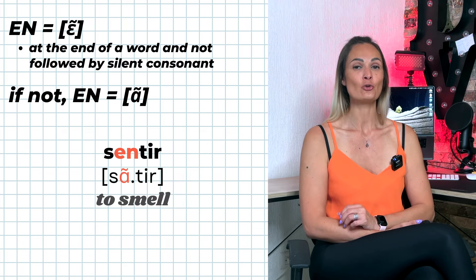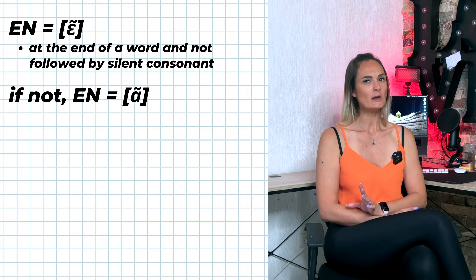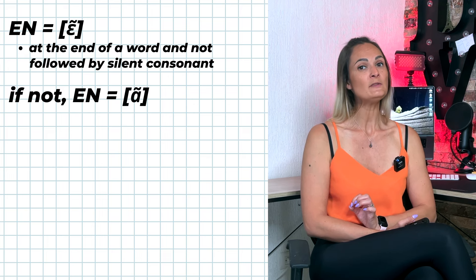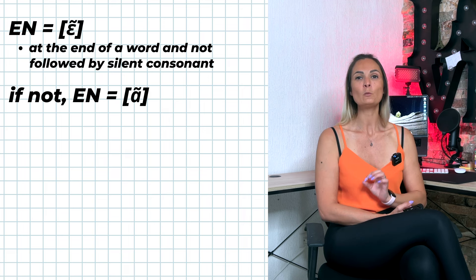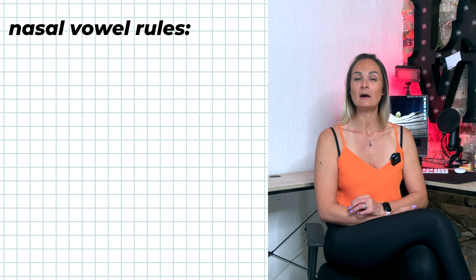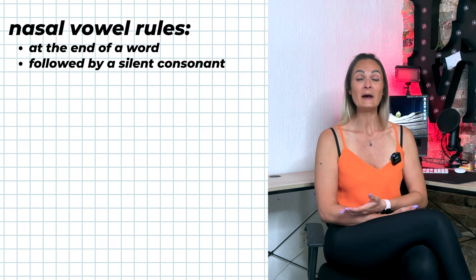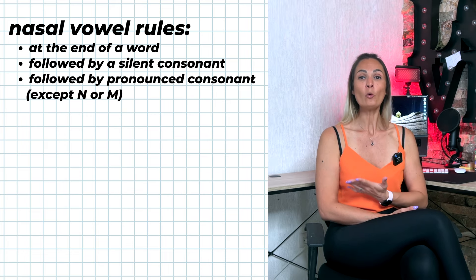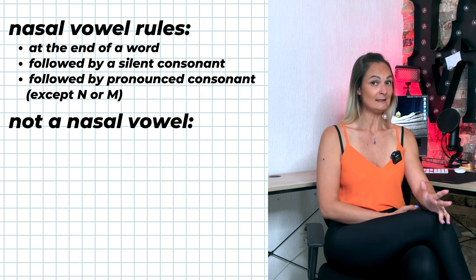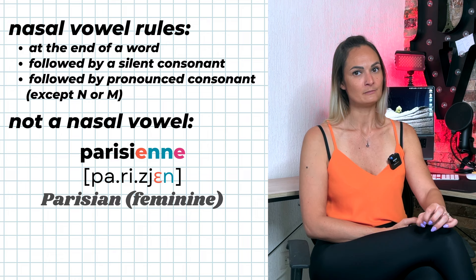However, it is a little different for verb endings. In some verb endings, E-N is pronounced ÈN even if followed by a silent consonant. Nasal vowel rules apply: EN and EM are nasal vowels if at the end of a word (e.g., ancien), followed by a silent consonant (e.g., temps), or by a pronounced consonant other than N or M. Otherwise EN and EM are not nasal vowels — for example: menace, Parisienne.